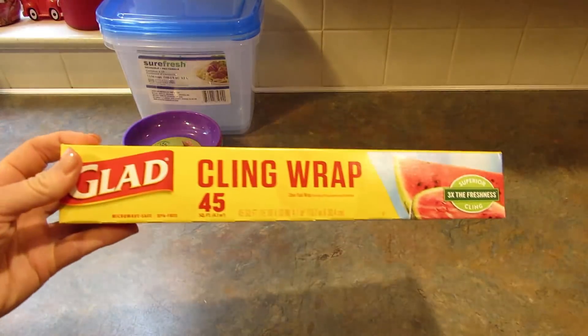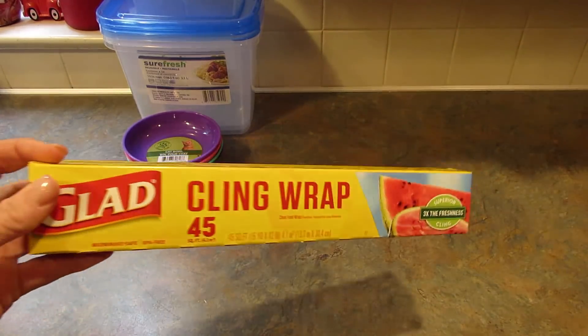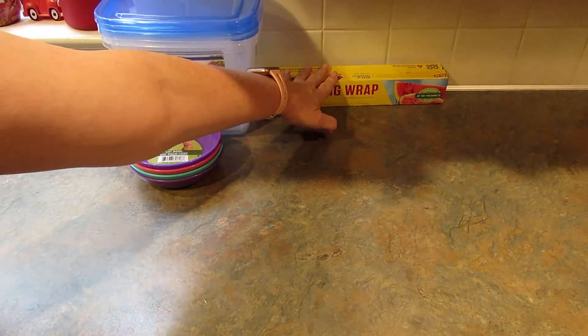I grabbed this GLED cling wrap. It's only 45 square feet — probably not the best deal — but we don't have any at all so I just wanted to make sure we had some in the house.